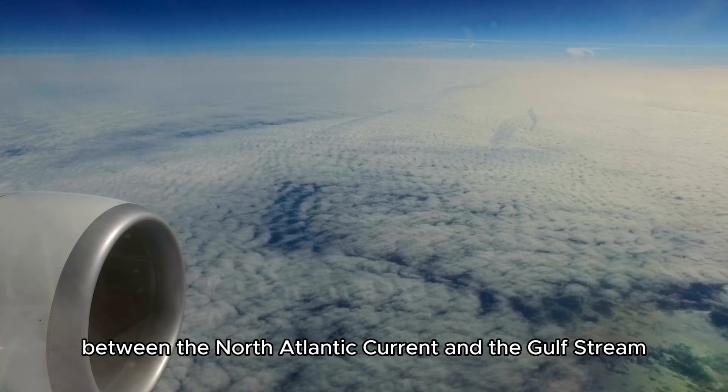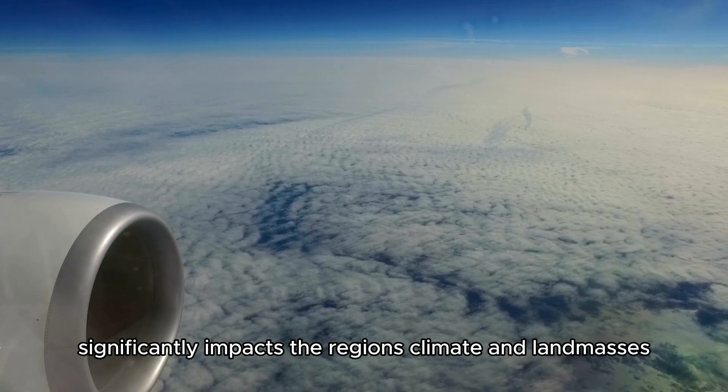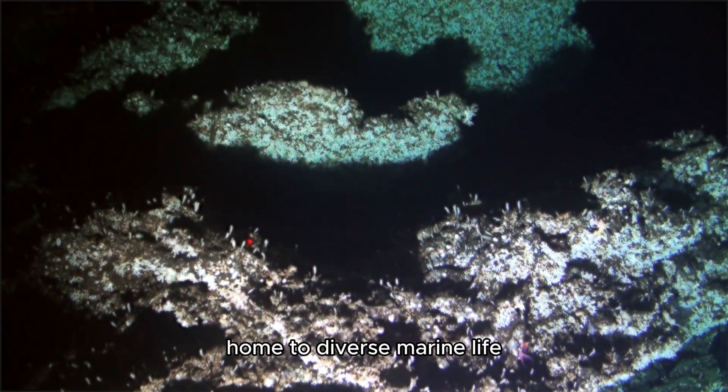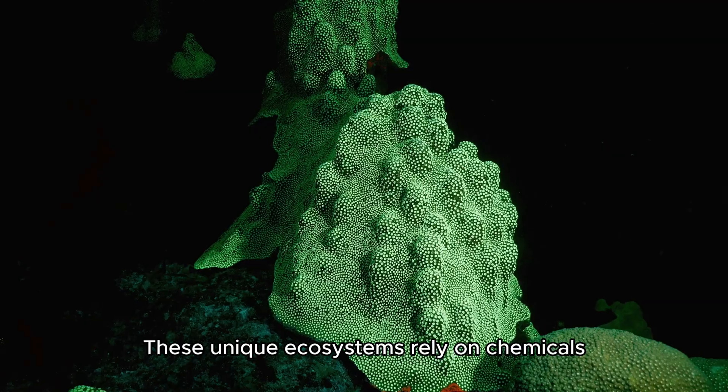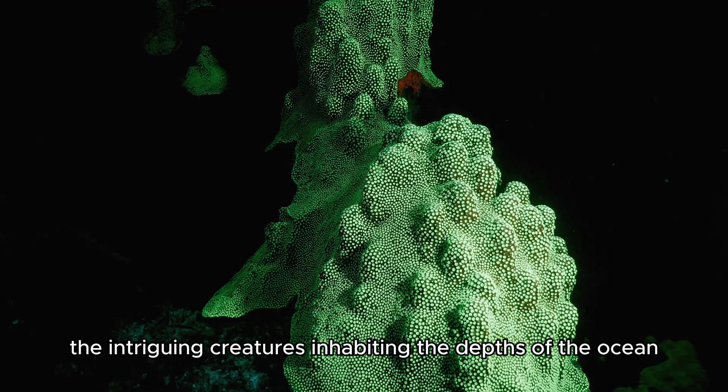The Mid-Atlantic Ridge, situated between the North Atlantic Current and the Gulf Stream, significantly impacts the region's climate and land masses. This remarkable mountain chain hosts vast hydrothermal vents, home to diverse marine life. These unique ecosystems rely on chemicals to sustain the intriguing creatures inhabiting the depths of the ocean.